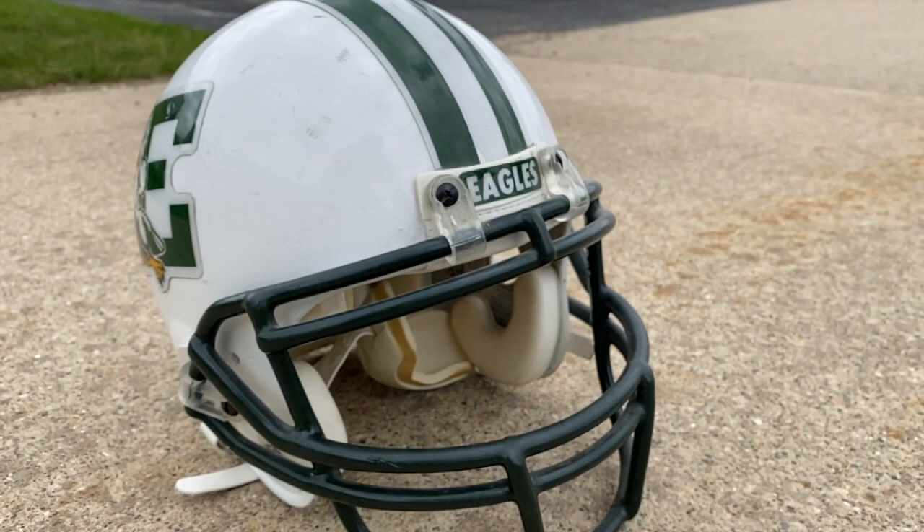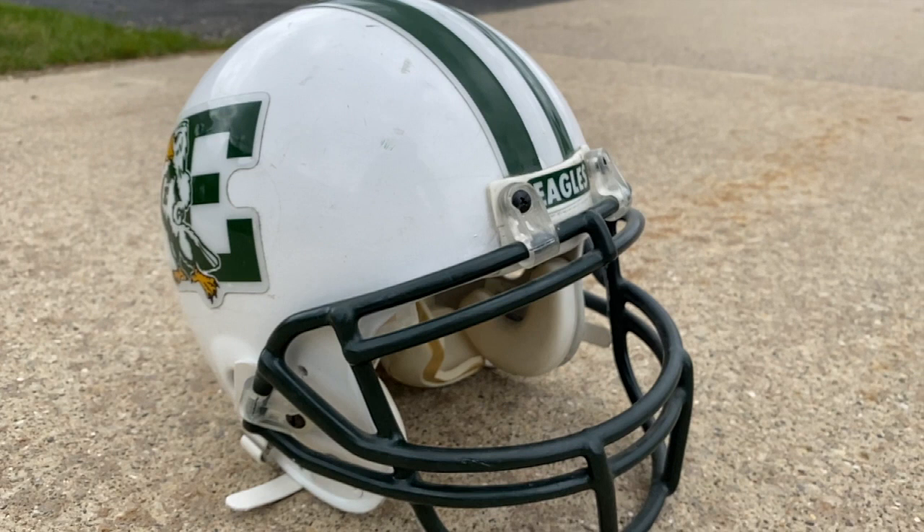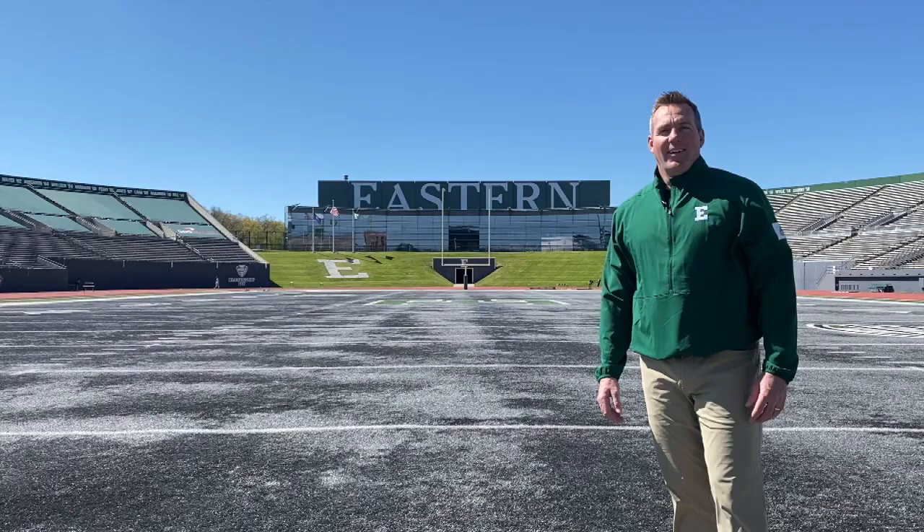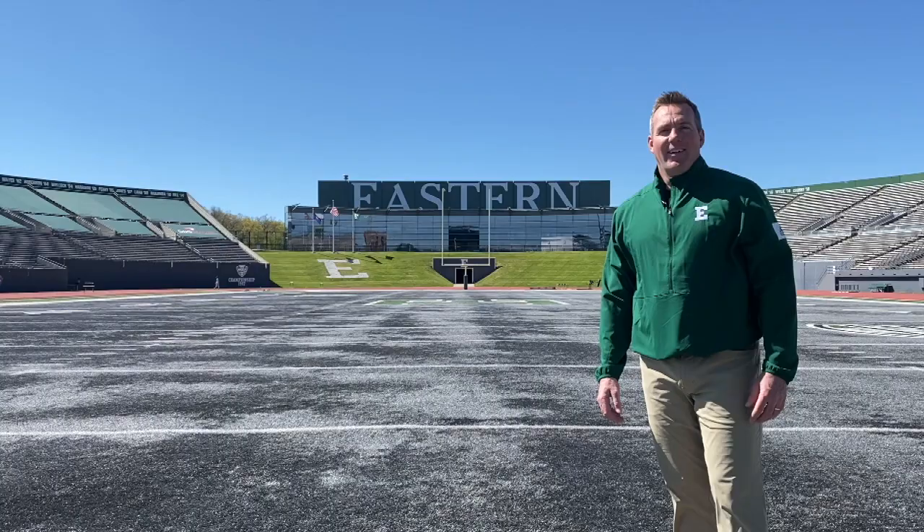This look lasted from 1996 through 1998. In 1999, Eastern Michigan went back to white helmets — same block E, same Swoop. This is the only year Eastern Michigan wore it, and it's the last time an eagle has ever appeared on EMU's helmet. Those are the football helmets at Eastern Michigan from 1950 to 1999. Be sure to hit the like button and subscribe for more football helmet videos.